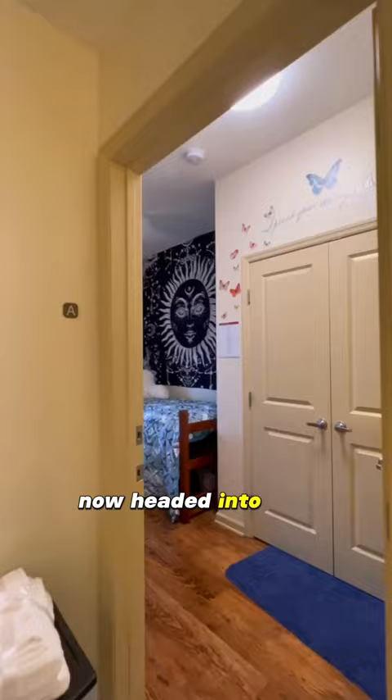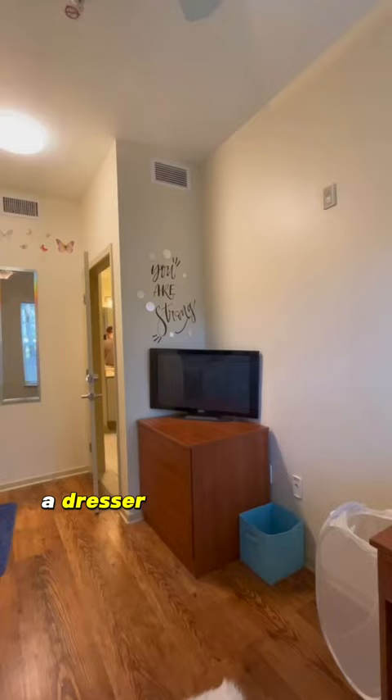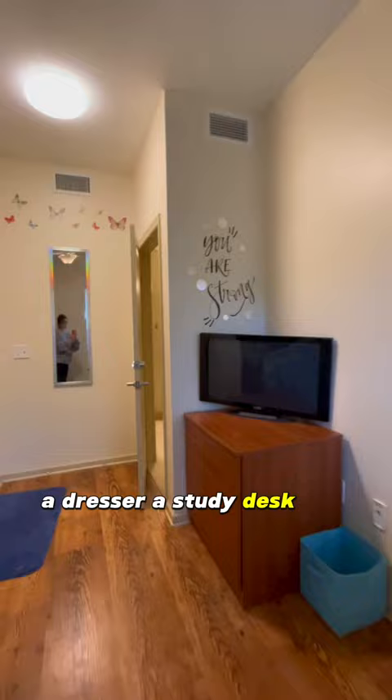Now headed into the bedrooms, in each you will find an extra long twin bed, a dresser, a study desk, and a closet. And with all of these things, there's actually more storage than you think, especially underneath the beds.